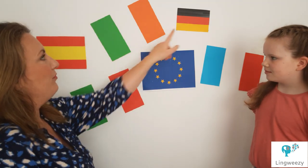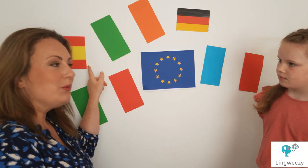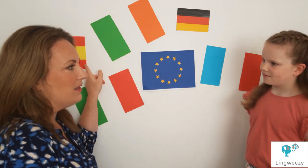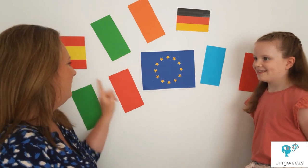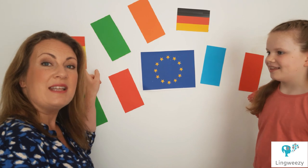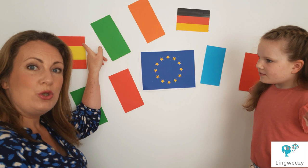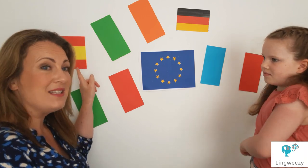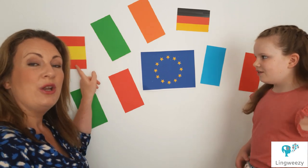Now how about this one over here? We've seen these colours before — can you remember them from Allemagne? What country is this one? Beside la France? This is Espagne, which is rouge, jeune, rouge. Do you want to say that with us? Rouge, jeune, rouge.